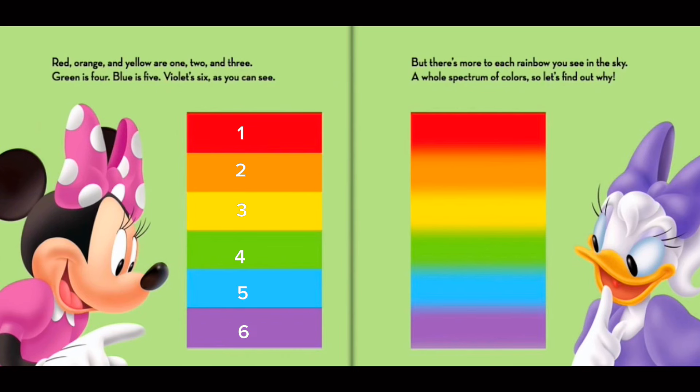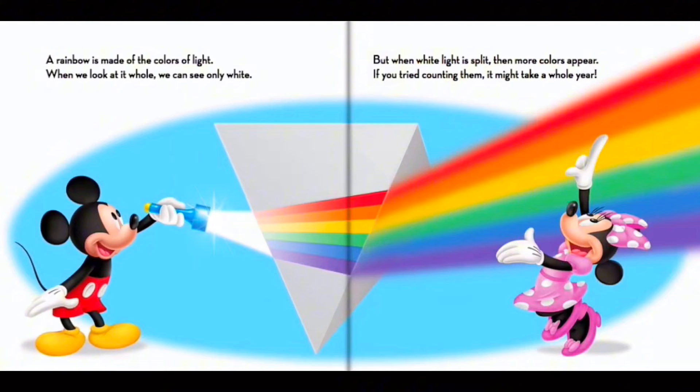There's more to each rainbow you see in the sky — a whole spectrum of colors. So let's find out why. A rainbow is made of the colors of light. When we look at it whole, we can see only white. But when white light is split, then more colors appear. If you tried counting them, it might take a whole year.